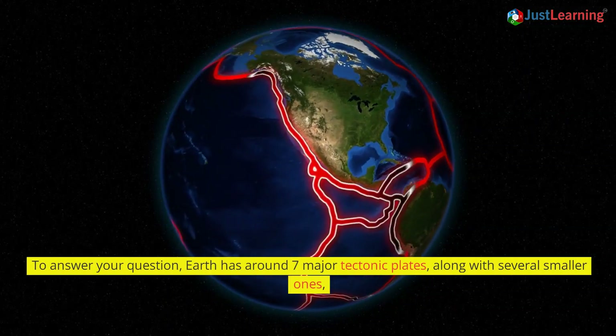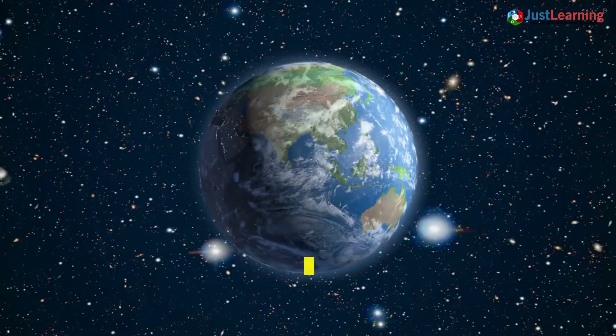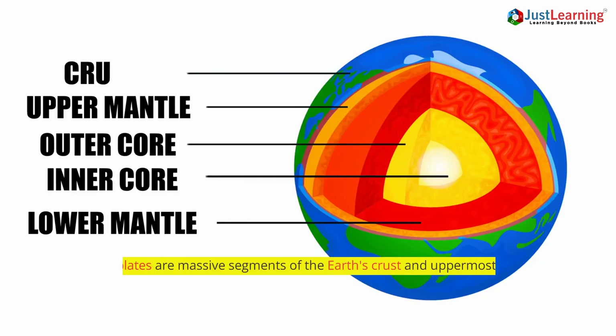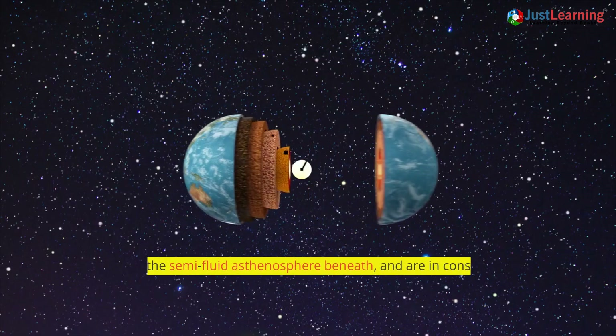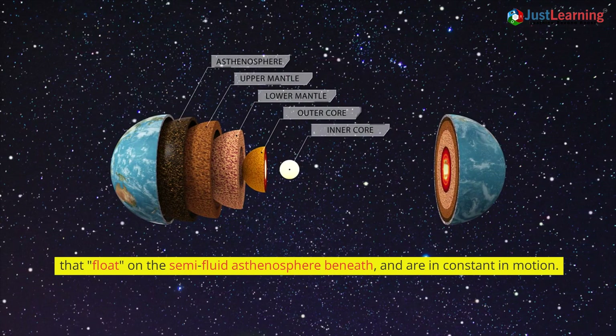Earth has around seven major tectonic plates, along with several smaller ones, which cover nearly 95% of the Earth's surface. These plates are massive segments of the Earth's crust and uppermost mantle that float on the semi-fluid asthenosphere beneath and are in constant motion.